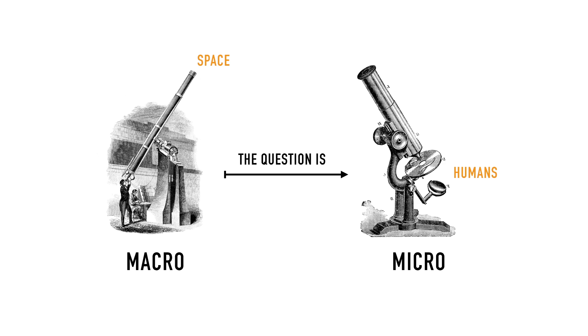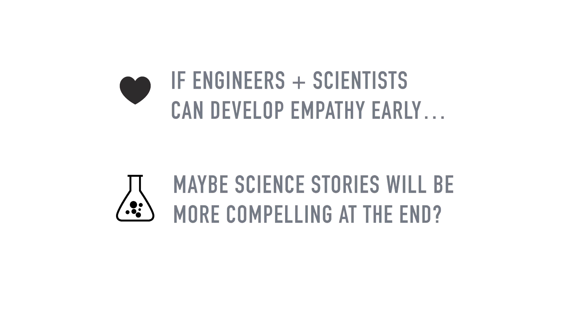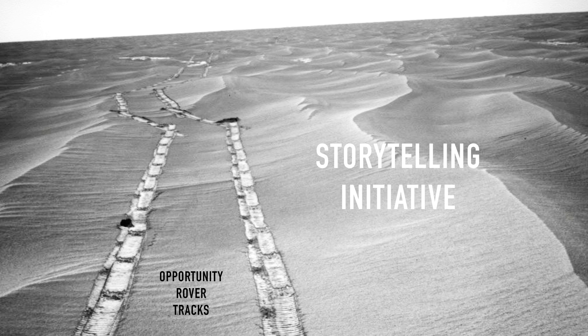Sometimes people have a hard time understanding what does all of this have to do with me right now. So the question is, how do we make these connections early on? How can we get from the macro to the micro early on so that we can make those connections later? What if storytelling can be embedded in the infrastructure of JPL? What if engineers and scientists can become great storytellers themselves? If engineers and scientists can develop empathy early, then maybe science stories will actually be even more compelling at the end. Nobody had an answer to that, so I came up with a storytelling initiative.